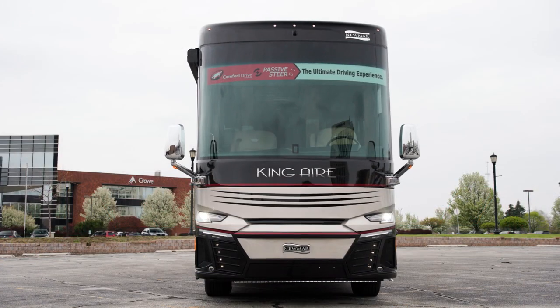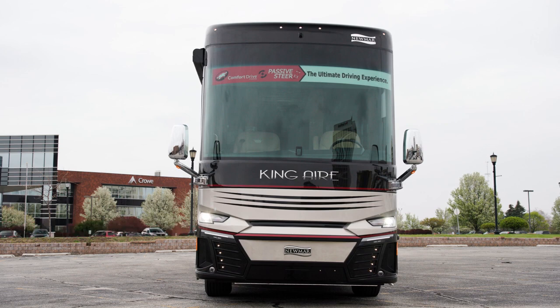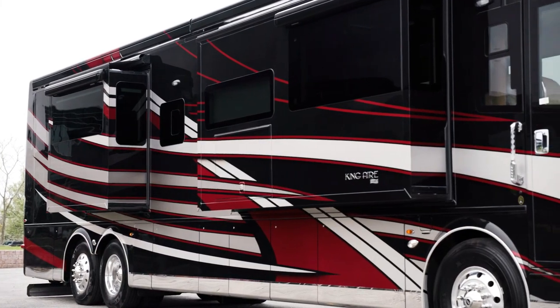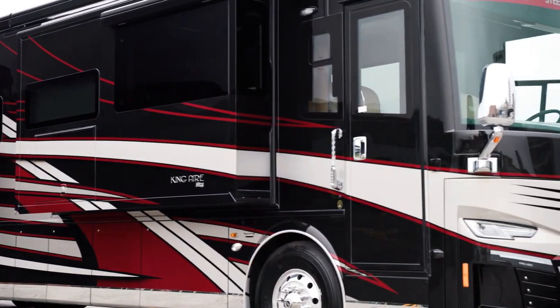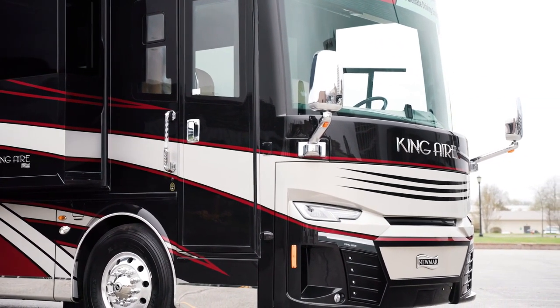A new feature for 2023, the King Air tilts to the side to help empty tanks. For peace of mind, the King Air includes keyless entry and a camera monitoring system at the entry door, viewable remotely on an app or from inside the coach.